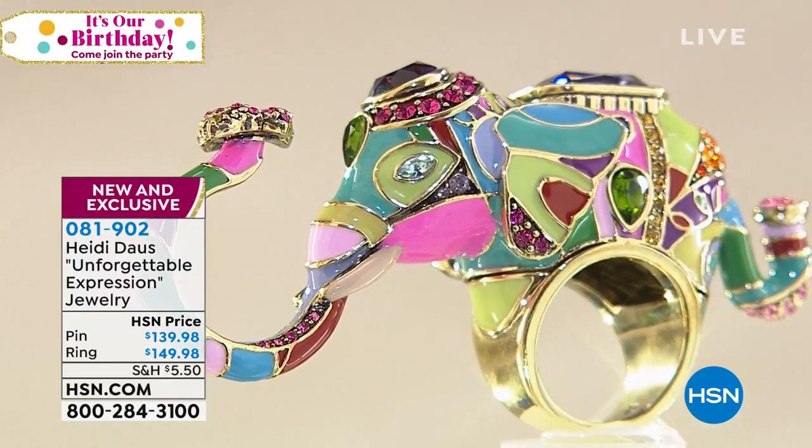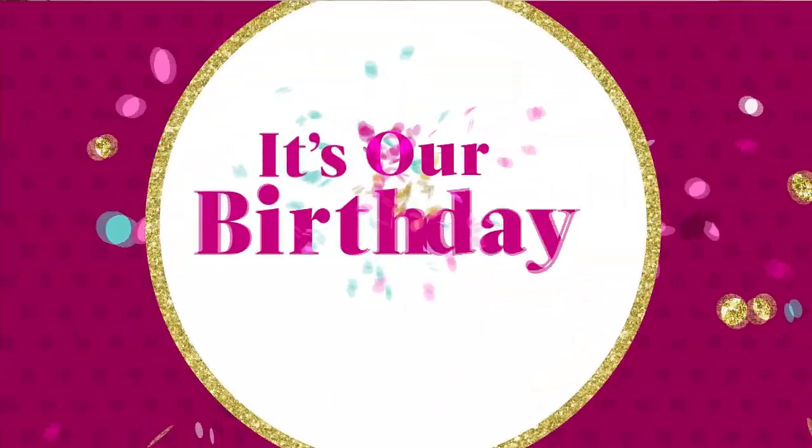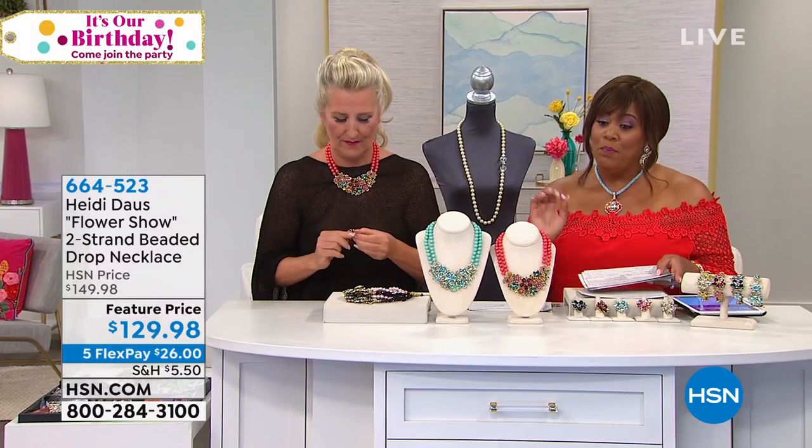If you don't have an HSN credit card, you call the number on screen — 800-695-1418 — or go to hsn.com and search HSN card. We'll walk you through the process. Once you get approved, you start saving. Also know that in this hour, you buy one jewelry item at standard shipping rate and get half off shipping for all other jewelry items, all day long.